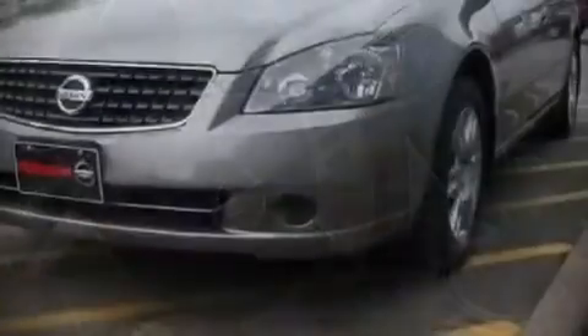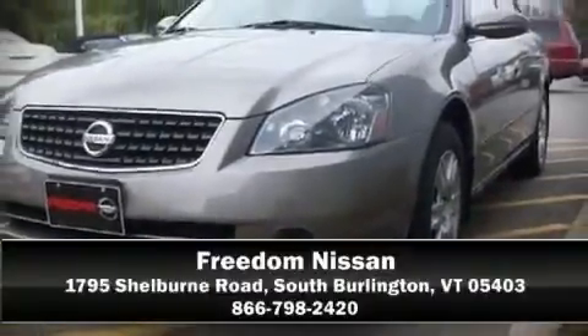It also arrives with a Carfax history report, including just one previous owner. Are you ready to experience this vehicle for yourself? Call now and schedule a test drive.